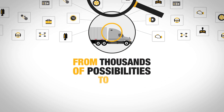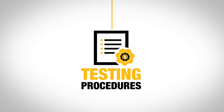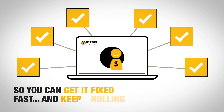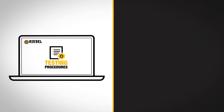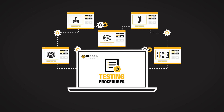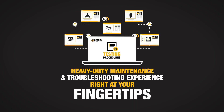From thousands of possibilities to the real reason for a vehicle breakdown with a few simple clicks, Testing Procedures from Diesel Repair cuts to the core of what's wrong with your truck so you can get it fixed fast and keep rolling. Testing Procedures on Diesel Repair is here to make repairs easier. From fault code to symptom diagnostics, Testing Procedures offer decades worth of heavy-duty maintenance and troubleshooting experience right at your fingertips.